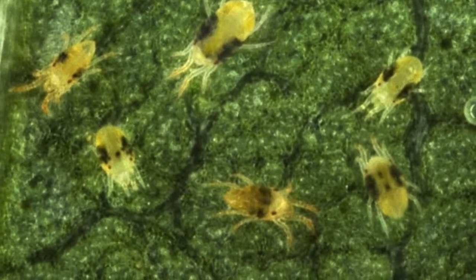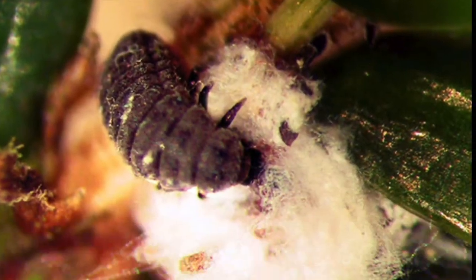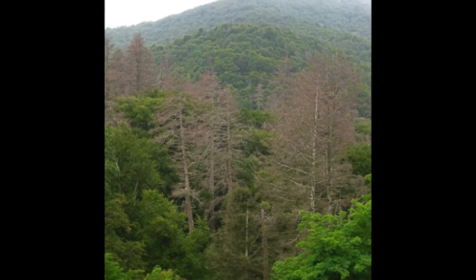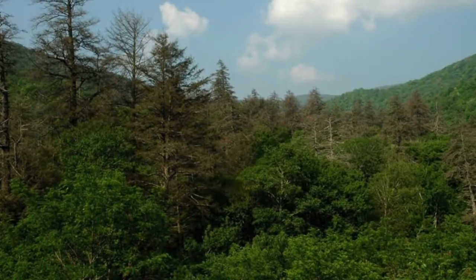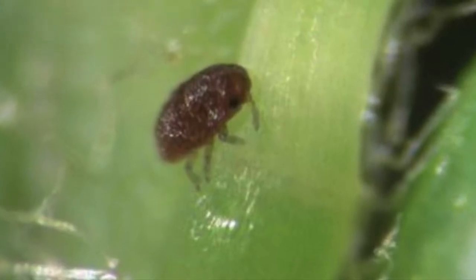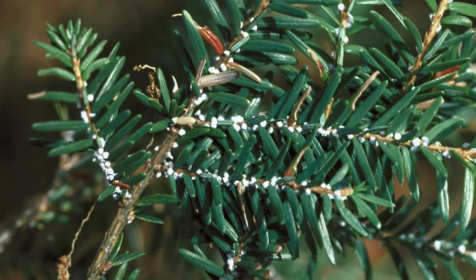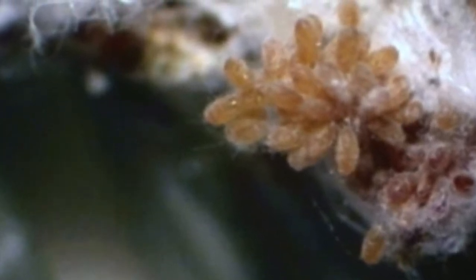Naturally occurring pests of hemlocks rarely cause major tree health issues in native stand areas. However, the hemlock woolly adelgid, an aphid-like insect native to East Asia, was inadvertently introduced into the United States from Japan and now causes widespread decline and mortality of trees. It attacks eastern and Carolina hemlock species, using its needle-like stylets to pierce the base of hemlock needles where plant juices are extracted. This feeding often causes tree stress and needle loss, which can eventually lead to tree death.